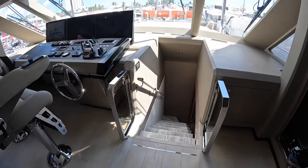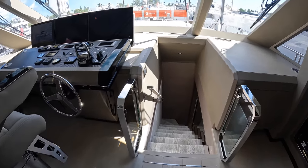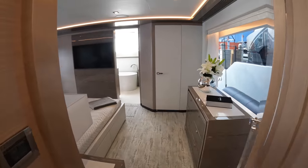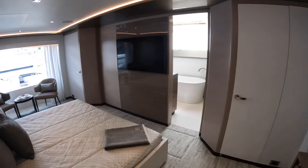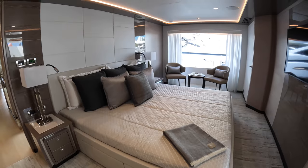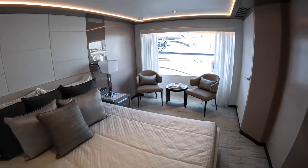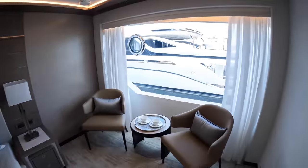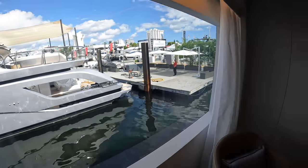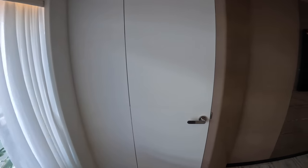They're currently doing work inside the main salon, so we'll actually hit that area last. But you do have the master cabin right on the main deck, and that's forward through these doors. You have a large king bed, a huge window, and then of course you have a walk-in closet.